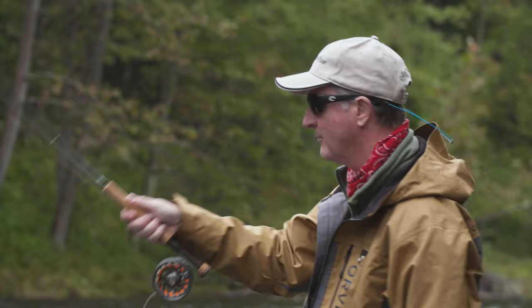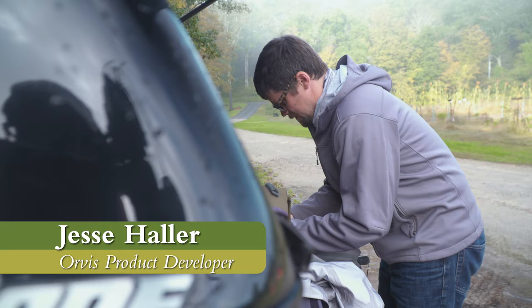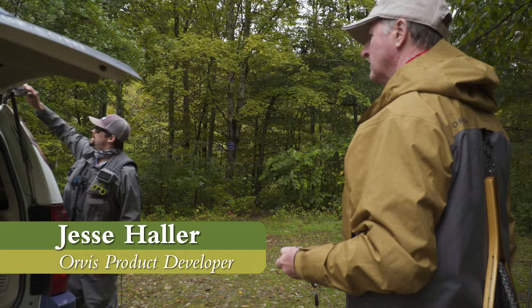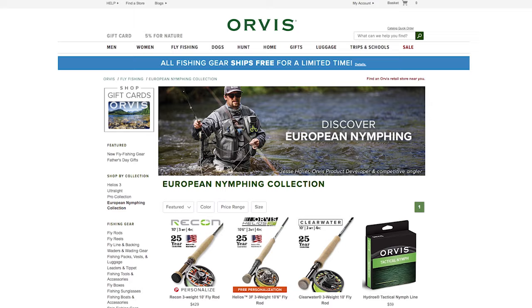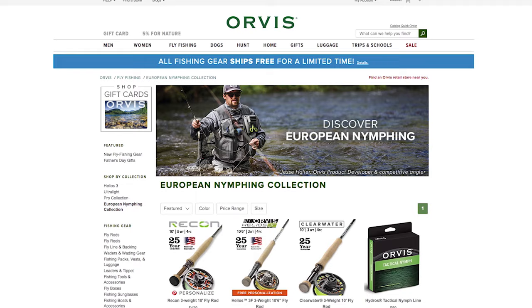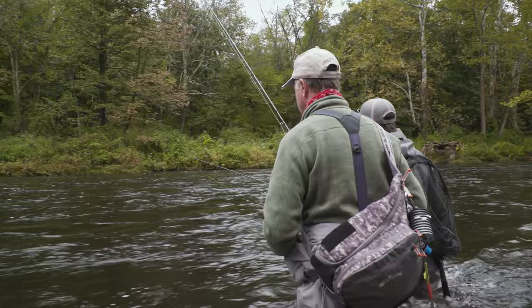Jesse is helping me to understand the principles of this deadly type of nymphing, which is becoming increasingly popular throughout North America. Jesse is a product development specialist with Orvis and has been a major force with the company for developing European nymphing products. Jesse is also on the board of directors for AFTA and is passionate about the growth of fly fishing in America. I'm very excited to spend the next several days with this exceptional angler.